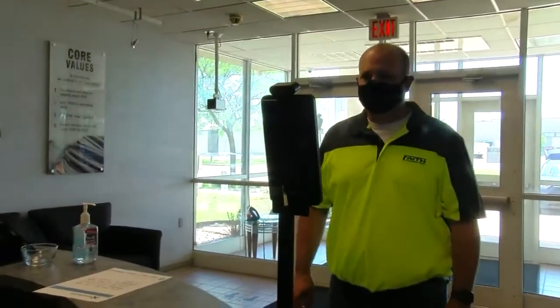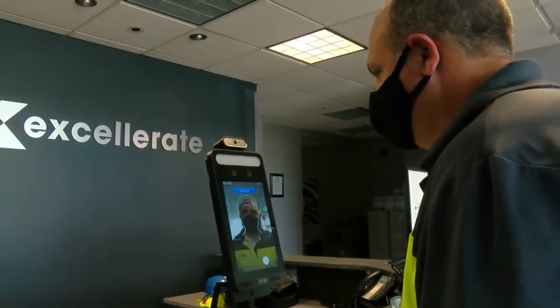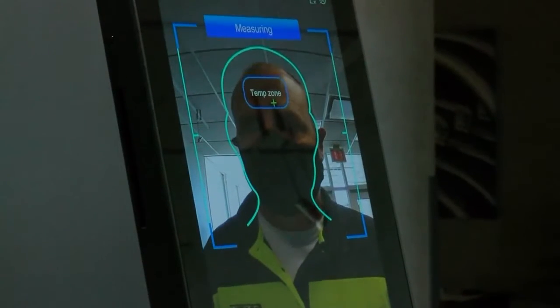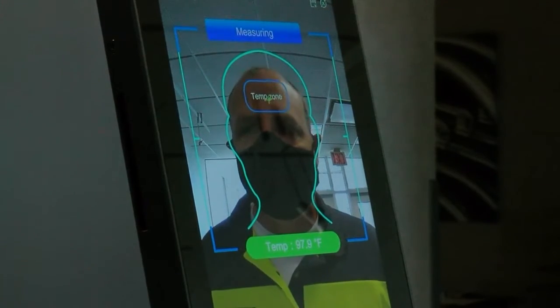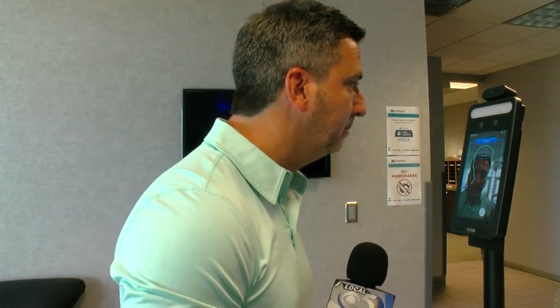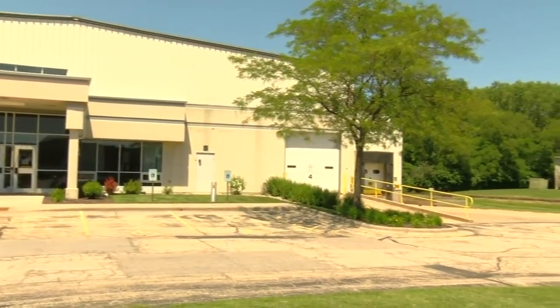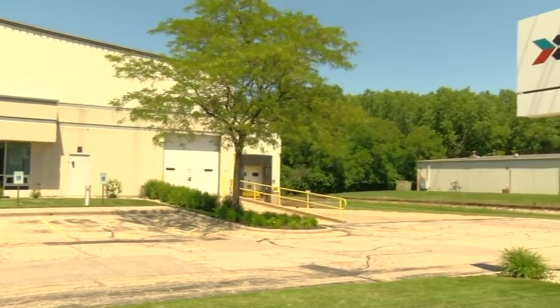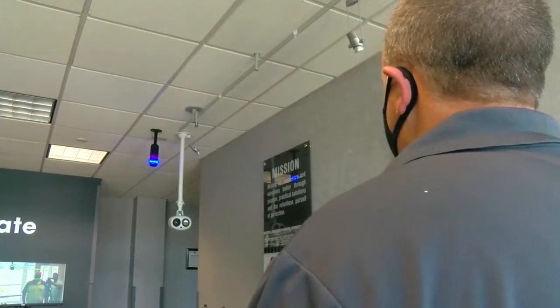The scanners are also customizable depending on the type of business and can scan up to 16 people at one time, making them ideal for environments that see a large number of people coming through entrances. The technology can even determine whether guests and employees are wearing a mask or not. For companies like Accelerate and Neena, the new body temperature scanners are just one more tool in their line of defense against the spread of the disease.